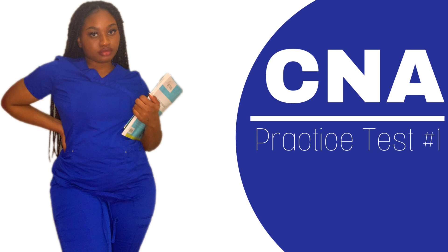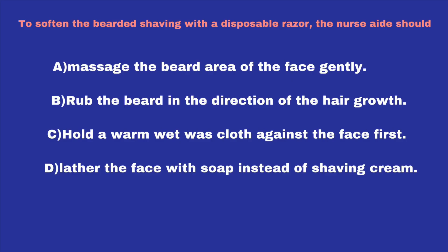Now let's get right into the CNA practice test, test one. The first question asks: To soften the beard before shaving with a disposable razor, the nurse aide should — A. Massage the beard area of the face gently. B. Rub the beard in the direction of the hair growth. C. Hold a warm, wet washcloth against the face first. Or D. Lather the face with soap instead of shaving cream.